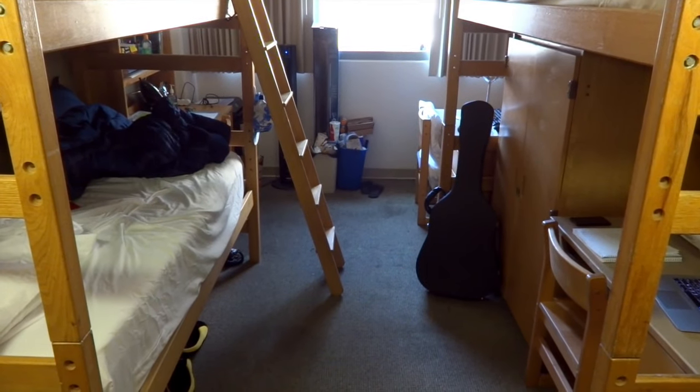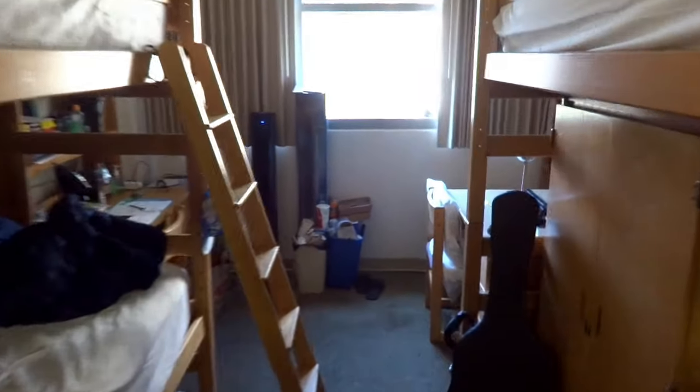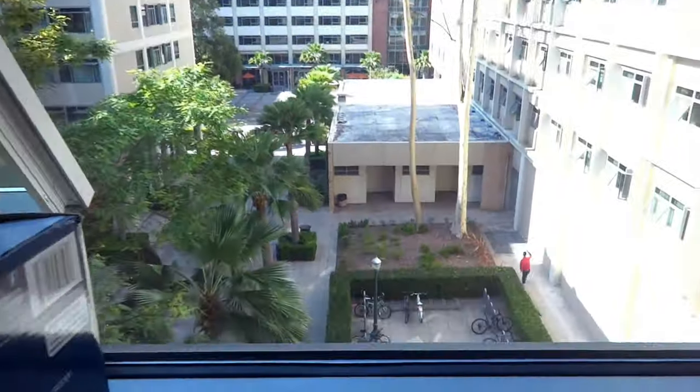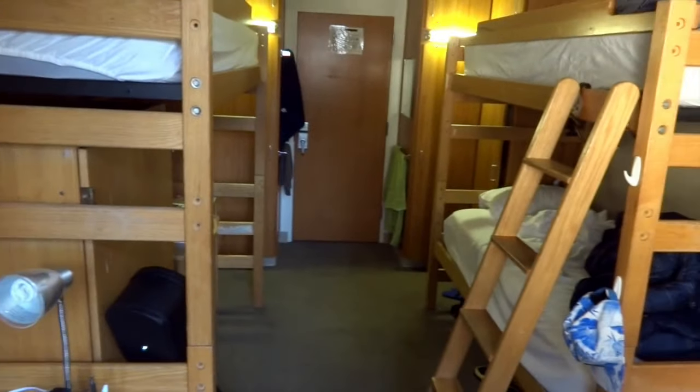This is what the room looks like coming in, with the amazing view, and this is what it looks like looking towards the door. So that's the dorm tour! If you guys enjoyed, please leave a like and subscribe, and comment me questions in the comment section about any college questions that you guys have. Thanks for watching and I'll see you next time!